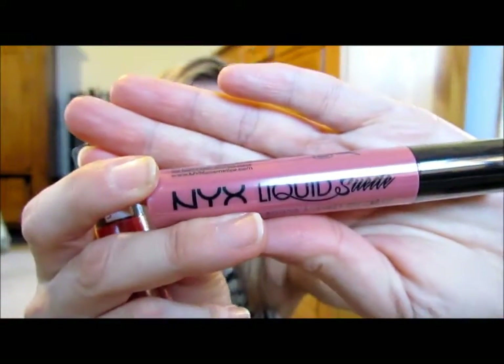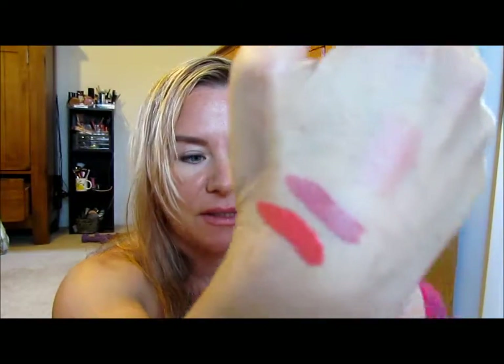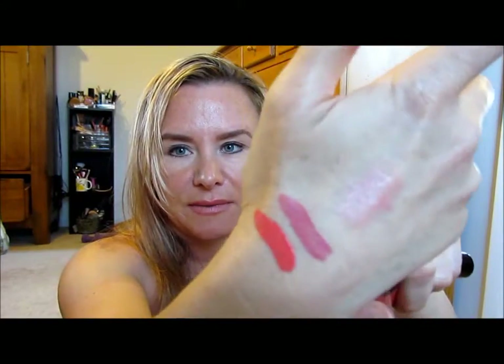I got two of the NYX Liquid Suede. I heard these are comparable to the Kat Von D Locket Lippies. So this is Life's a Beach and Tea and Cookies — the top one is Tea and Cookies and the lower one is Life's a Beach. I definitely like the top one; the bottom one might be scaring me. Maybe not. What do you guys think of these colors on me? Am I too pale to pull it off?